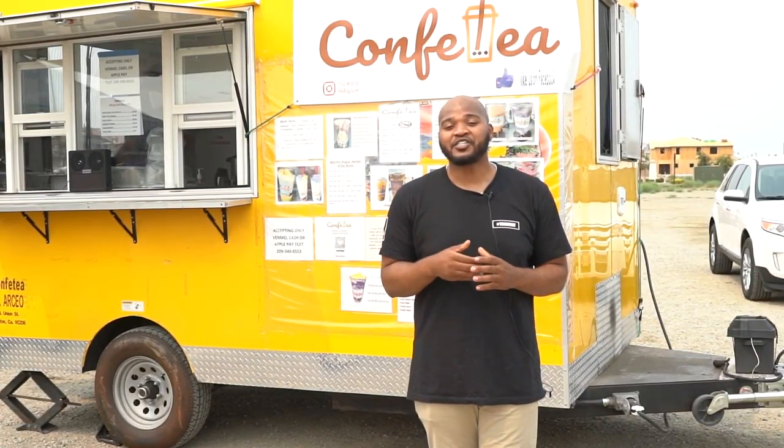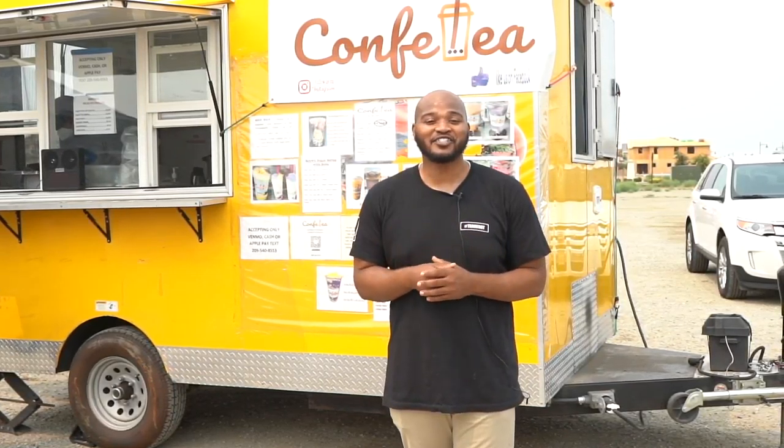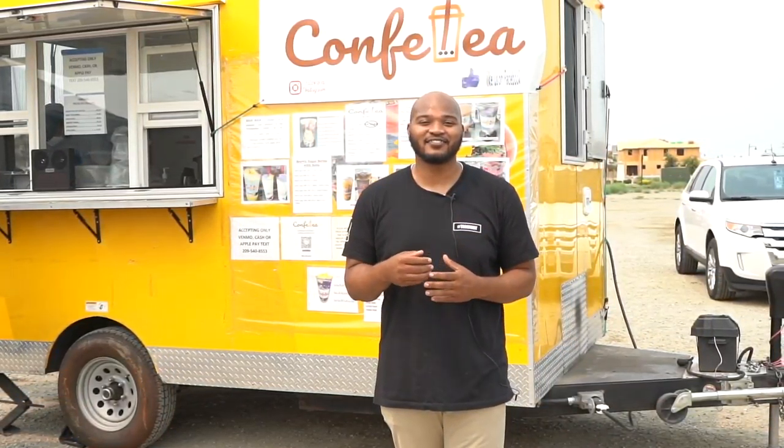Make sure to come check them out — they're at the River Islands Farmers Market every Saturday, 8:30 to 12:30. Hope you guys enjoy, let me know how you like it, talk to you guys soon.